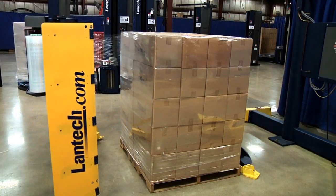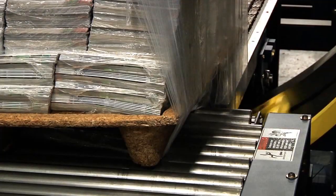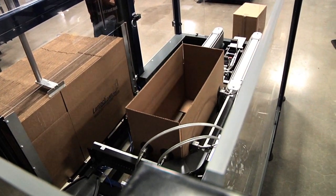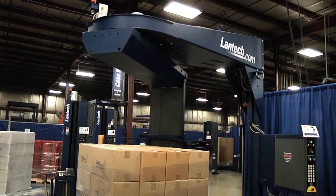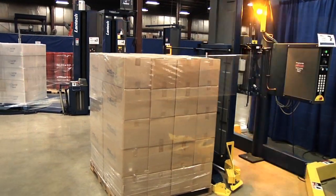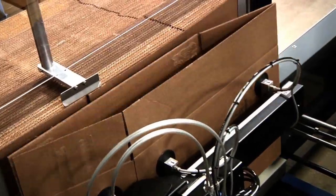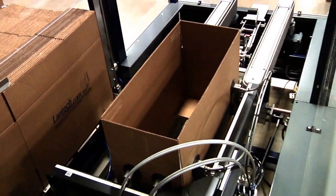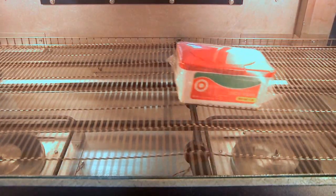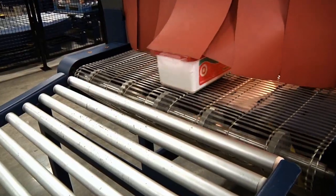With machines that handle stretch-wrapping, shrink packaging, and case handling, when you need something wrapped, Lantech is your answer. The key reasons why our machines are better than anybody else is because they focus on the quality of the package. Our stretch-wrappers produce the most well-contained loads in the industry. Our case erectors produce the squarest cases in the industry, and our shrink wrappers produce the prettiest packages with the least amount of wrinkles of anybody's machines in the industry.